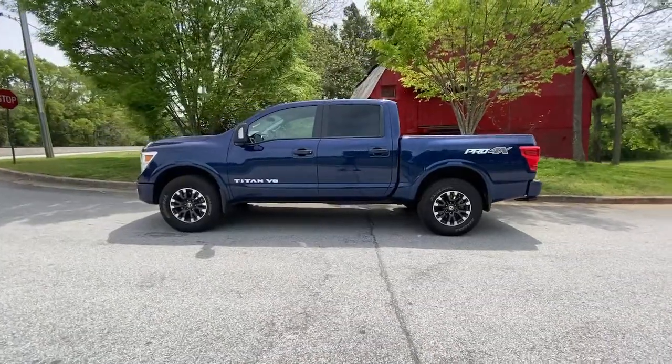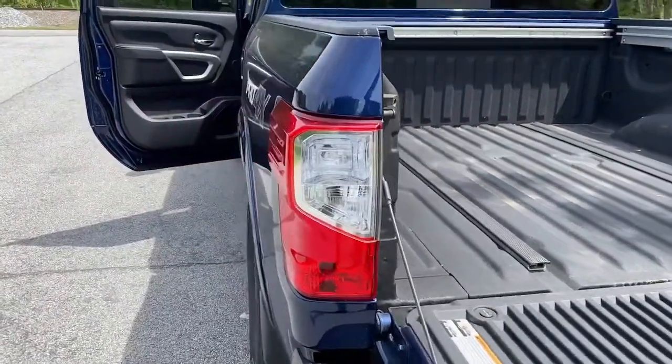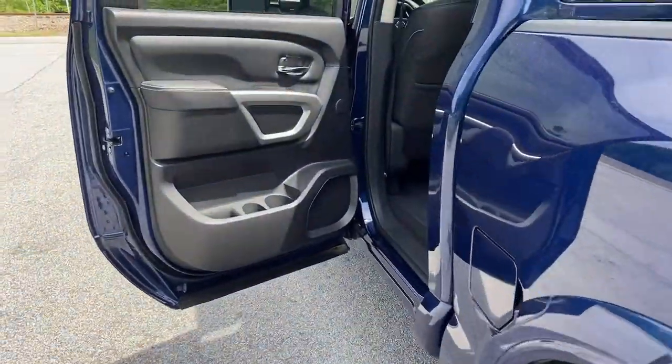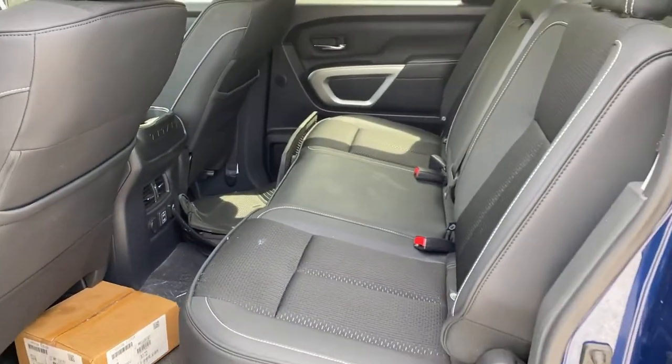These are just some of the great options this vehicle comes with: keyless entry, navigation system, four-wheel drive, bed liner, keyless start, satellite radio, fog lamps, heated mirrors, backup camera, and steering wheel audio controls.